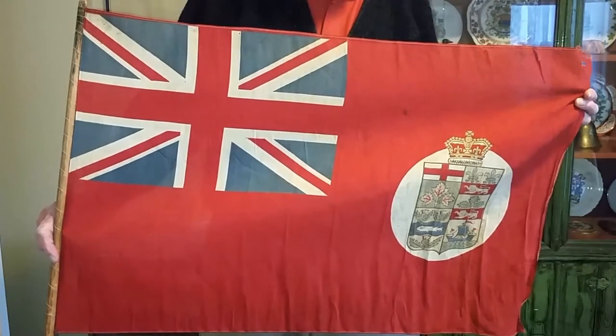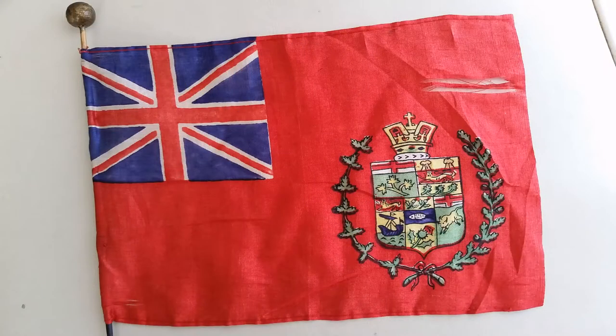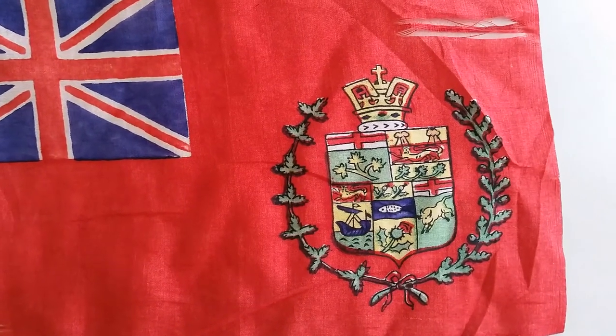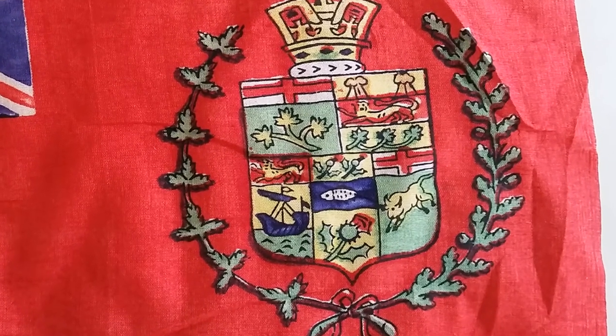Here is an actual original 1868 ensign, and here is an enlargement of the coat of arms. Manitoba joined Confederation in 1870, British Columbia in 1871, and Prince Edward Island not until 1873. I was always convinced there was no such thing as a five- or six-province flag, but a Canadian living in Texas sent me this little silk flag that appears to date from 1870 and shows five provinces, including the Manitoba buffalo — charging, though it looks rather like a cow. There is also a larger version in the Museum of Manitoba.